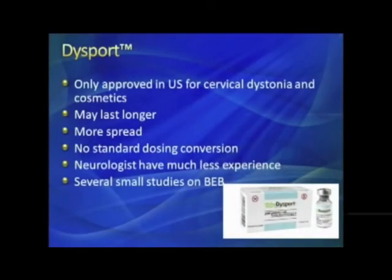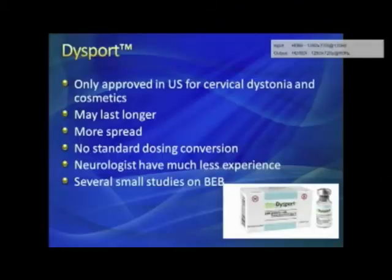Dysport is only approved in the U.S. for cervical dystonia and cosmetics — it has not been well studied for blepharospasm, though there have been some small studies and it likely works. It may last a little longer and has a little more spread. Each toxin, depending on dilution and the toxin itself, spreads differently, and there is no standard dosing conversion. Neurologists and ophthalmologists have much less experience with Dysport for blepharospasm.